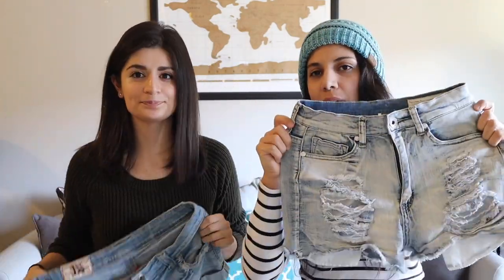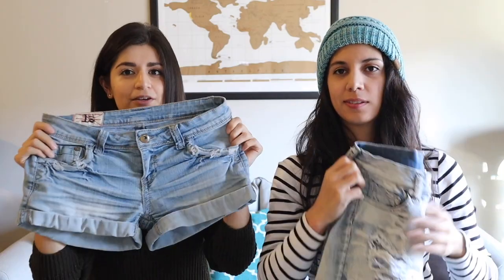What you need for every hot climate is a good pair of shorts. I'm bringing high-waisted shorts — one pair each. As Leah mentioned, there's a ton of markets in Thailand, so we plan on probably getting one or two more pairs of shorts each when we're there. We also want to get some dresses.